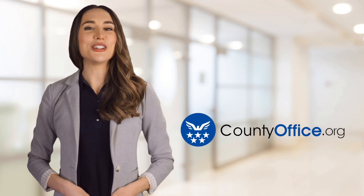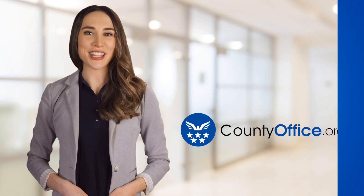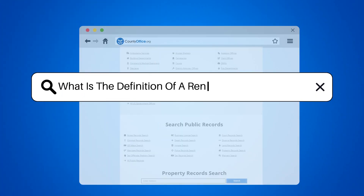Welcome to County Office, your ultimate guide to local government services and public records. Let's get started. What is the definition of a rental payment receipt?